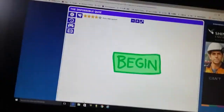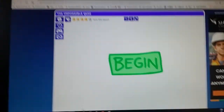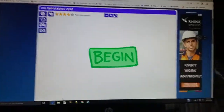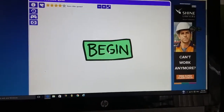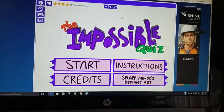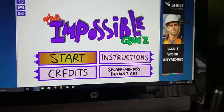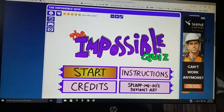Hey guys, it's me Vanessa and today I am behind the camera because I am going to be playing the Impossible Quiz. That's meant to be impossible, like, to pass. I don't have a stand for my camera yet, so that is why my hand is shaking because I'm holding the camera. Let's start.